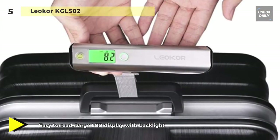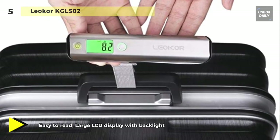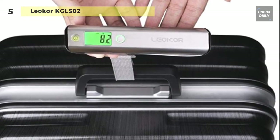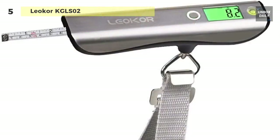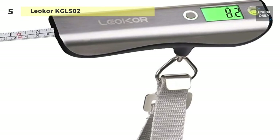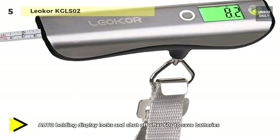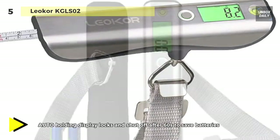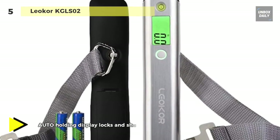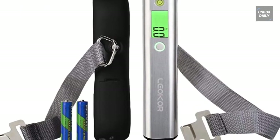This luggage scale is made of stainless steel and plastic baseboard, making it a popular and high-grade design. This solid material makes for long usage, and the scale weighs 4.8 ounces, which is easy to carry and store. It also comes with many useful features such as an auto hold display that locks once the weight is stable, auto-off function, low battery indicator, and a larger backlit LCD screen.